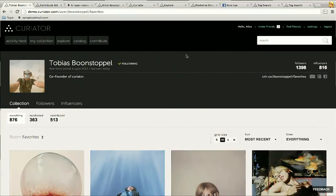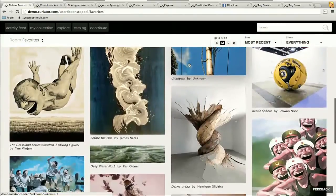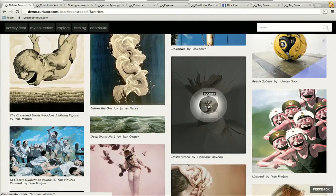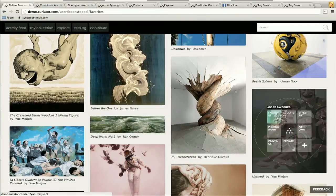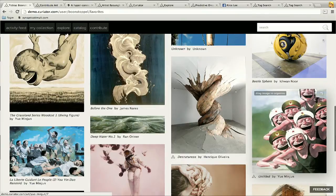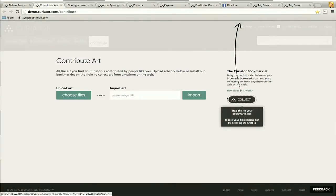This is Tobias's art collection. It also functions as his profile. We've done away with the traditional interface, and rather than pollute your screen with buttons, we let you collect art by dragging it into your collection. With the same simple motion, you can organize your art into what we call rooms, compressing an otherwise multi-step process into one single motion. Every piece you see on Curator is contributed by our users, and to make that process as easy as possible, we created a bookmarklet that enables you to collect art from any website with the click of a button.